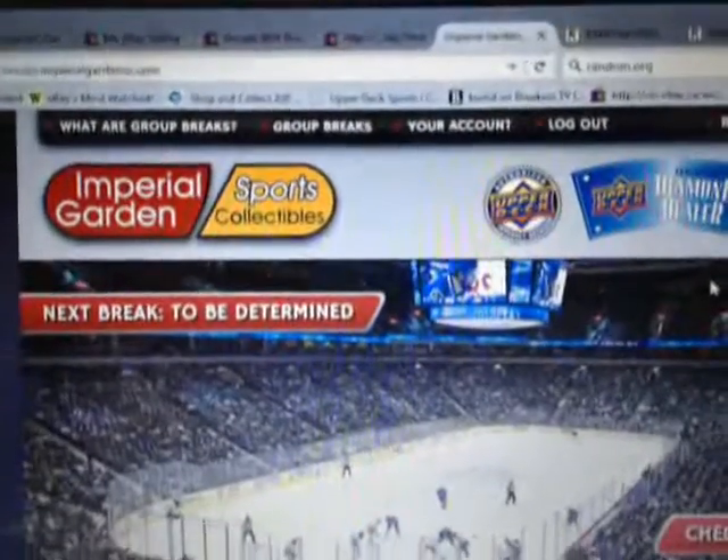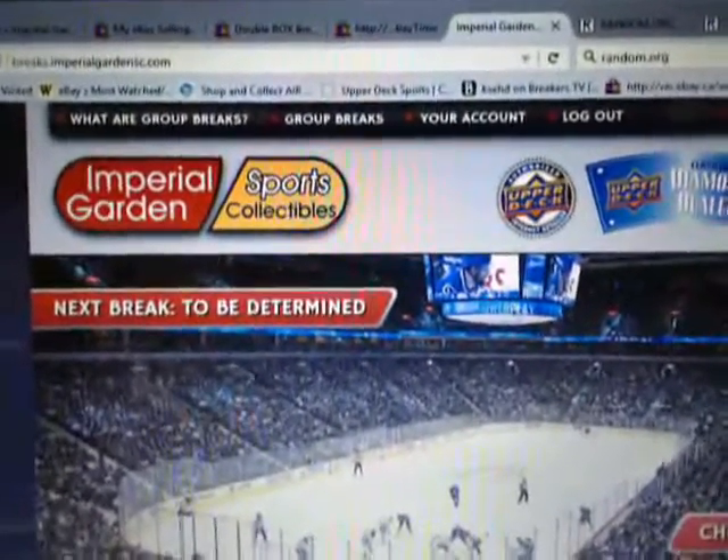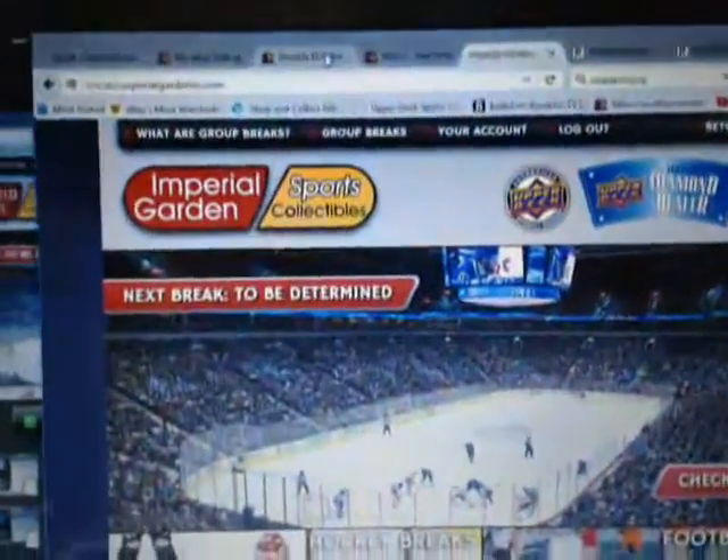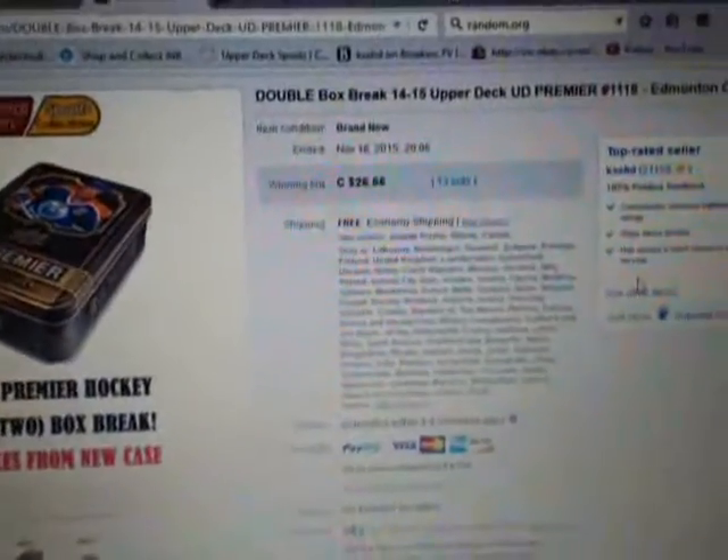For anybody that hasn't registered on our break page, you can check out there and we will post some more breaks up for Sunday. And we are live on breakers here. I guess we still got everything open from earlier today. Break 1118.